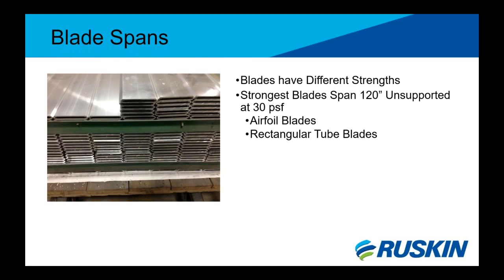Due to the ease of creating aluminum extrusions, there are many blade options, but some are much stronger than others. The strongest blades can span up to 120 inches unsupported at 30 PSF — these are large airfoil shapes and rectangular tube blades. Spans higher than 120 inches are not recommended due to shipping sizes and weights. If a blade cannot span the required width between outriggers, intermediate outriggers can be introduced to bridge that gap, though this adds perpendicular lines and aesthetics should be considered.